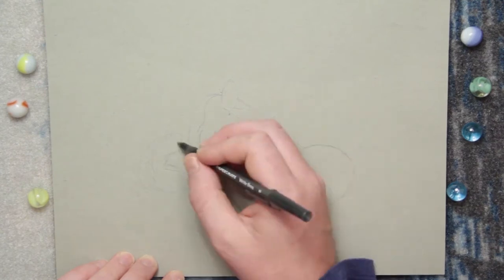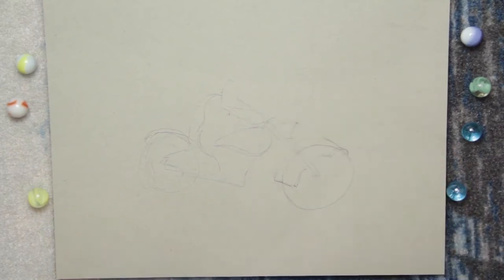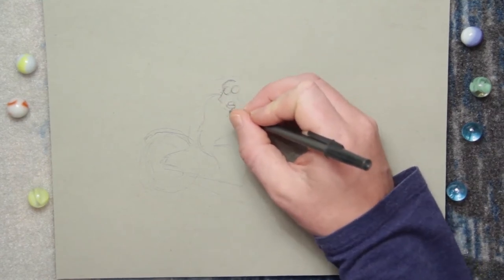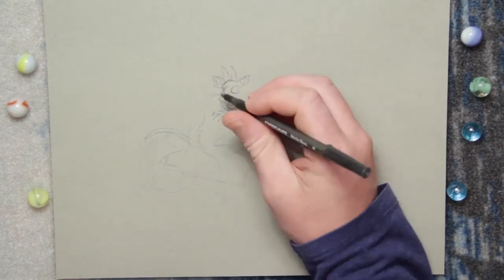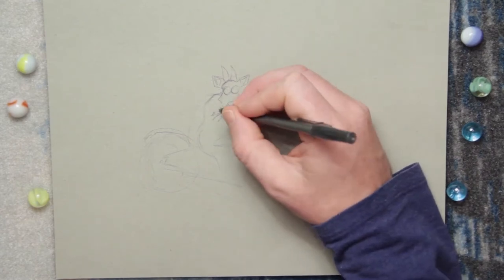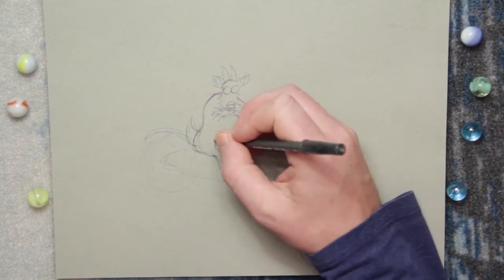What I'm doing here is laying out very lightly my sketch with pen. I'm using pen so the camera picks it up a little bit better. Generally I would do this with pencil, which would allow me to erase it later, but I don't mind having the pen marks in here. To me, leaving them in the final image — they're like a roadmap of the creative process.